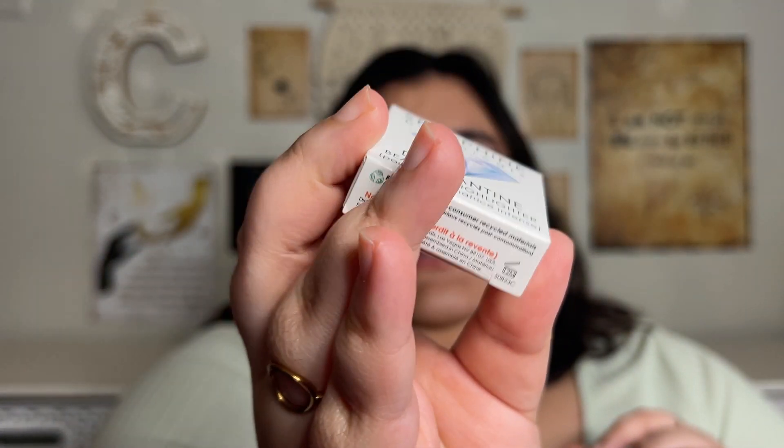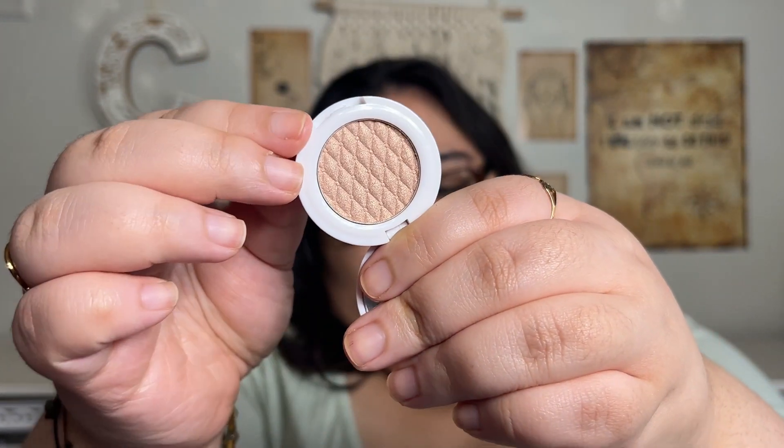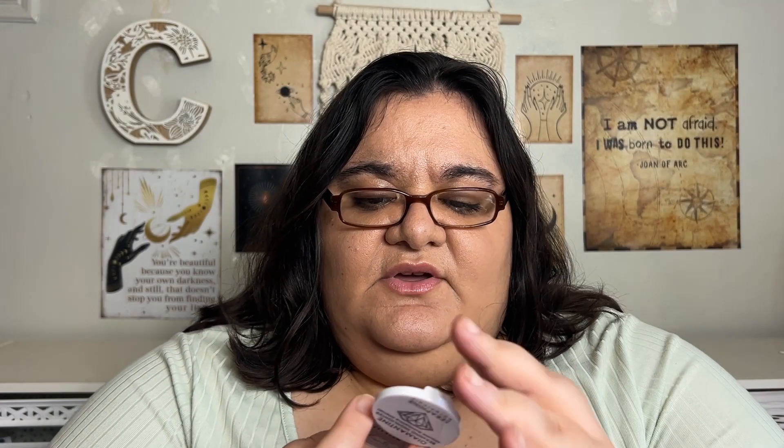The last item is from Seraphine Botanicals — this is their Diamond Teen Beaming Highlighter in the shade Oyster. That's what it looks like right there. It has a mirror, and that's what it looks like. Quite nice.